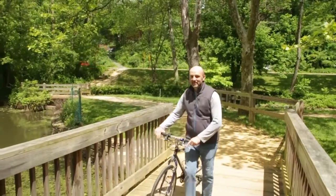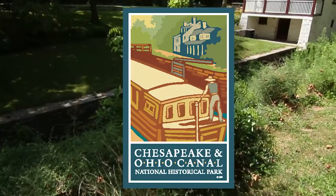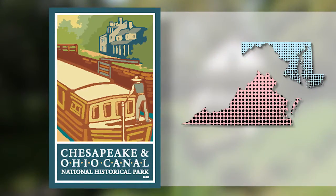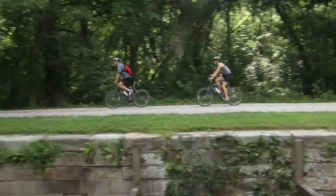It's only a short ride by car or bike to the monuments and all the Smithsonian museums. The C&O Canal National Historical Park is a popular spot for residents of Maryland, Virginia, West Virginia, and the District of Columbia to run, paddle, bike, and hike.